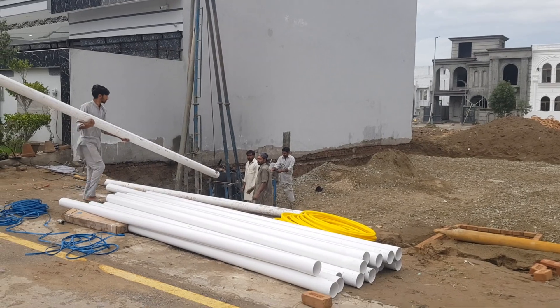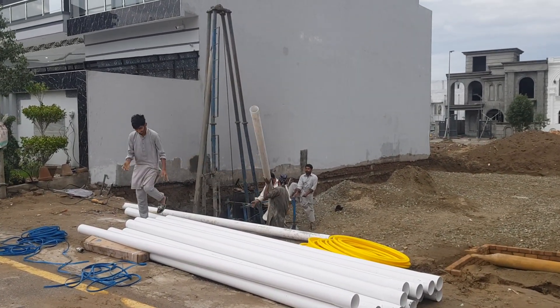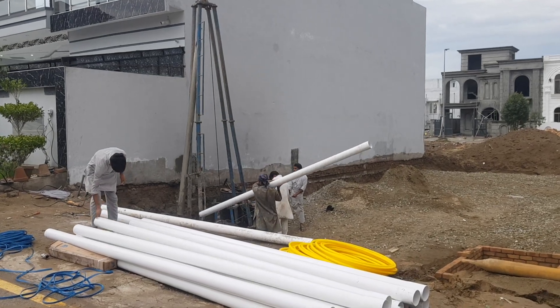If you want the best price for construction services, you can contact our team. Call us at 00923106995111. Thank you so much.